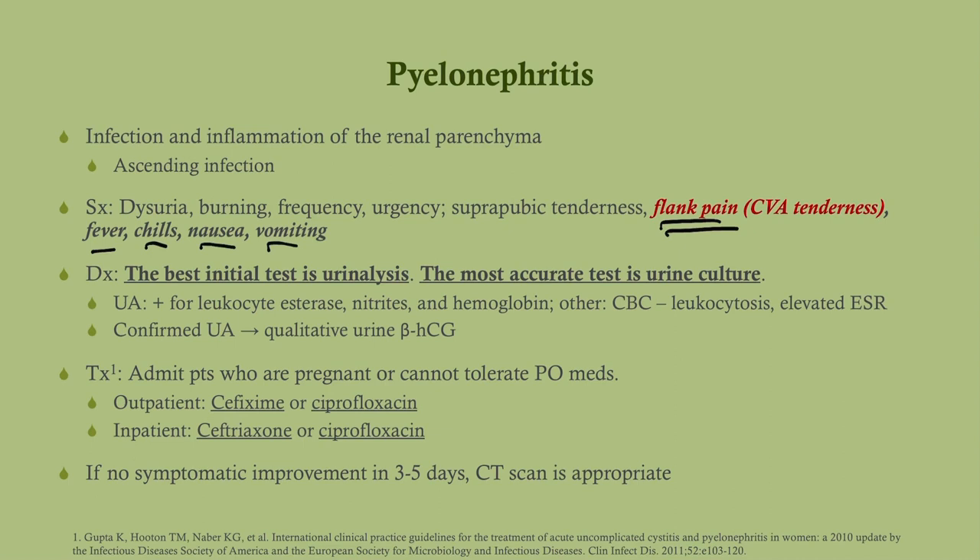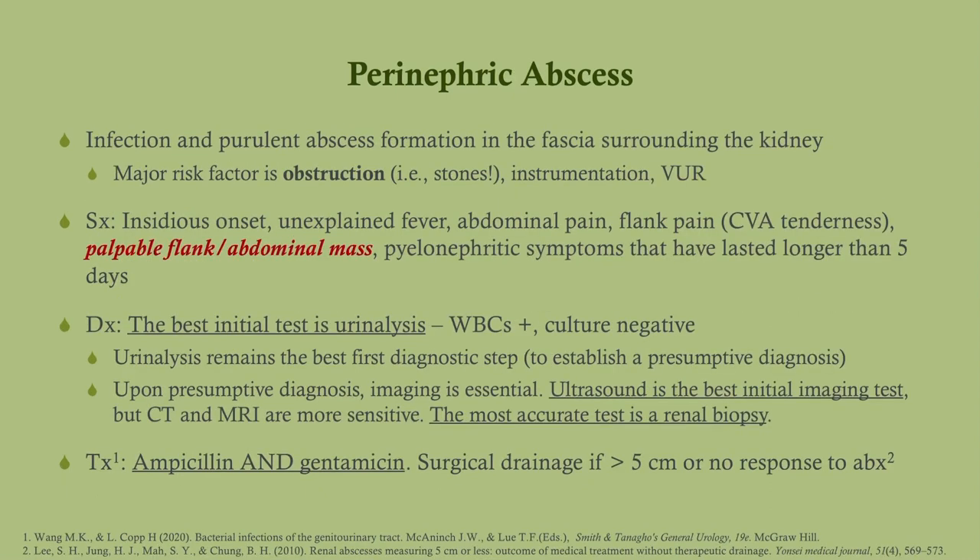Testing for pyelonephritis is done the same way as for acute cystitis. As for treatment, we need slightly more extensive antibiotics. Outpatient treatment: cefixime or ciprofloxacin. Inpatient treatment: ceftriaxone or ciprofloxacin. Ciprofloxacin is a good answer for non-pregnant patients; for pregnant patients go with one of the cephalosporins. If there is no improvement in three to five days, get a CT scan because we're considering a perinephric abscess.